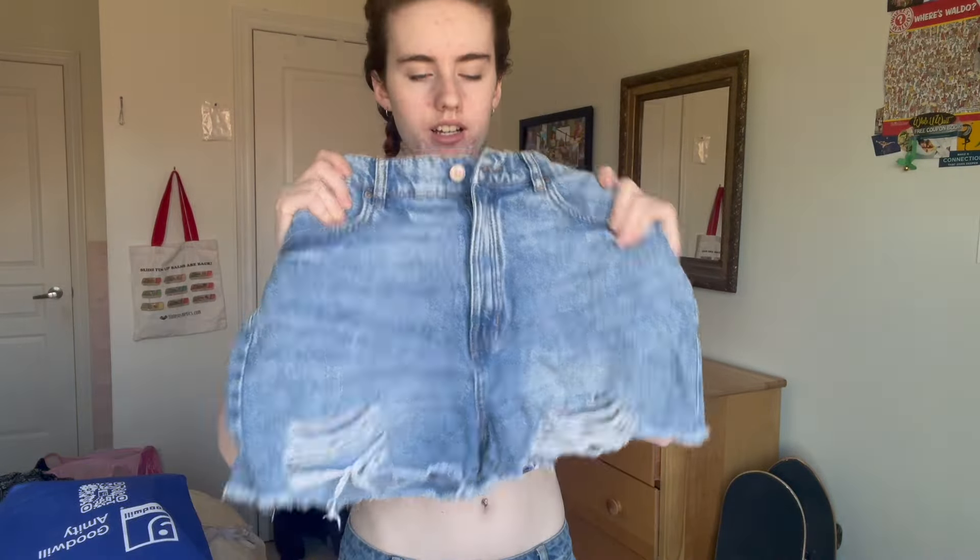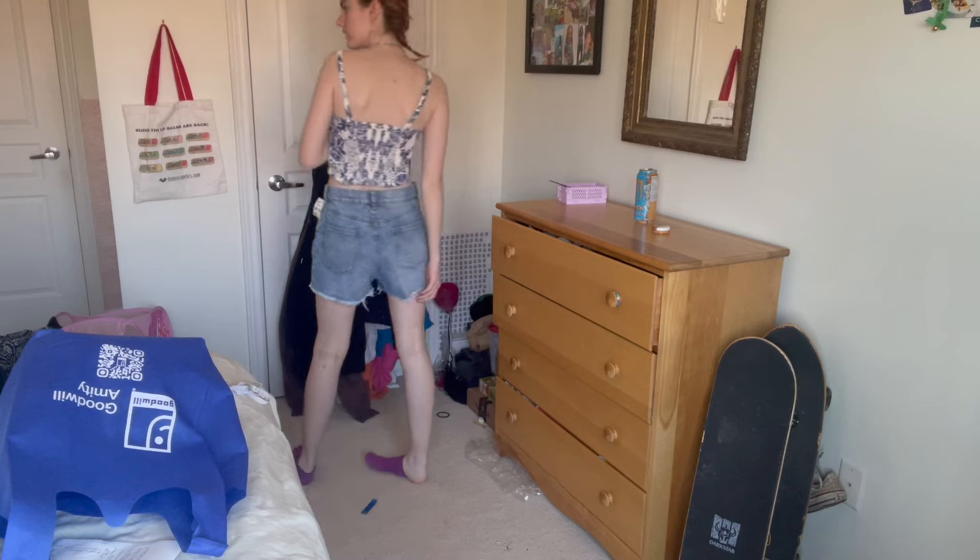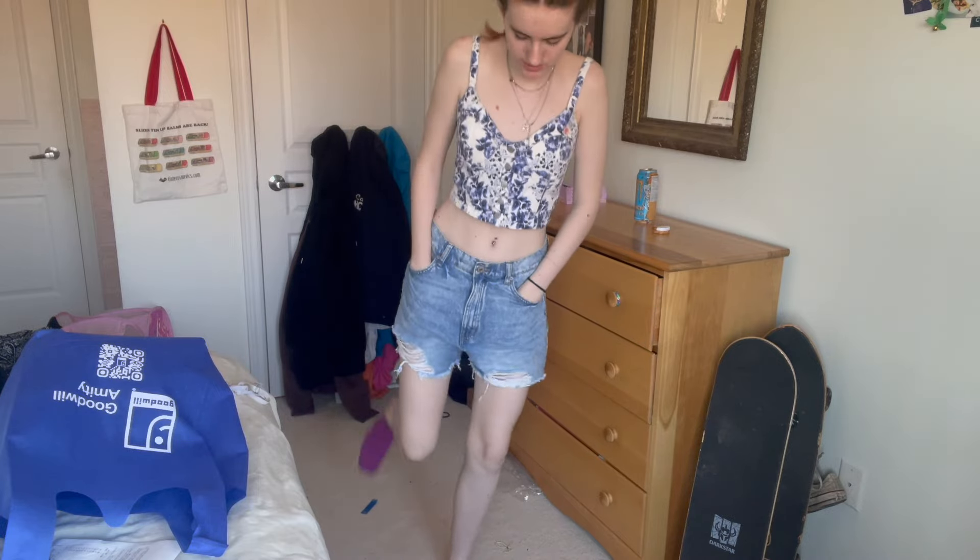The last item is not a shirt — I got jean shorts. I don't need jean shorts but they'd be nice to have. They're $5.49 and originally from Ardine. They're a little longer than my other shorts, which is probably a good thing, and there are rips in them which I don't have many of. That's my thrift haul — I hope you enjoyed it! Thanks so much for watching. If you want more, subscribe and give this a thumbs up so YouTube knows you love me. Thanks for watching and I'll see you in my next video!